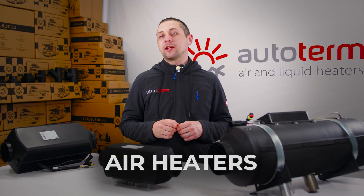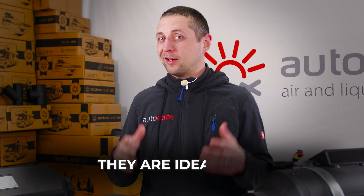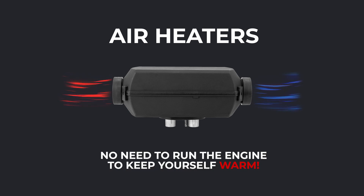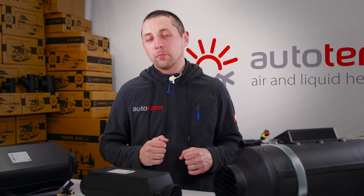Everything you need to know about air heaters. Air heaters are diesel-powered devices that heat air directly — no need to run the engine to keep yourself warm. They draw fuel from your fuel tank, burn it in the combustion chamber, and push hot air into your cabin or compartment.